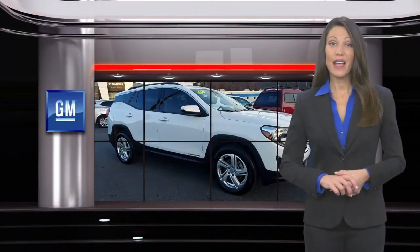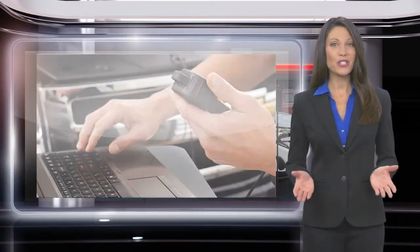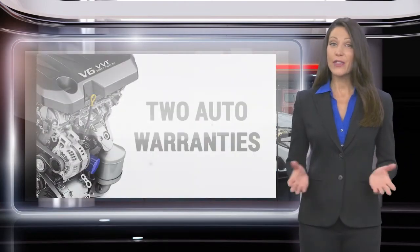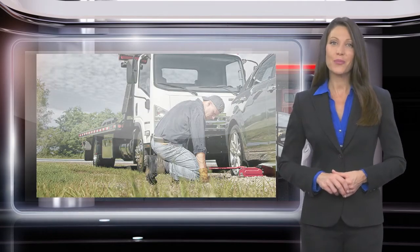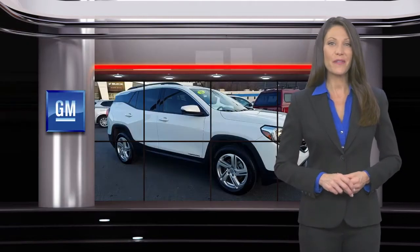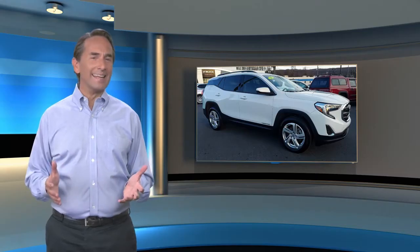Buying a GM Certified Pre-Owned Vehicle can make your used car purchase and ownership worry-free. With a comprehensive inspection, a thorough reconditioning process, two vehicle warranties, and more, every GM Certified Pre-Owned Vehicle is a vehicle you can trust. GM Certified means no worries.